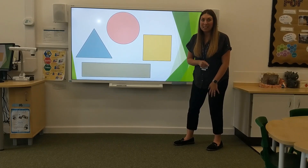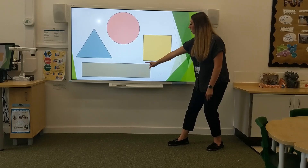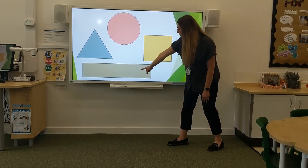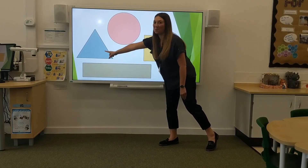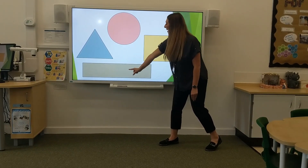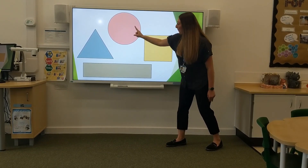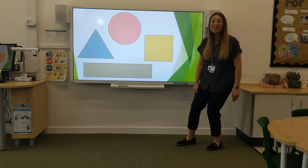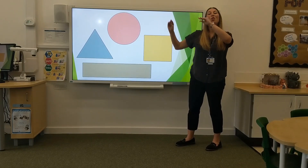Let's see if you can really speedily tell me the shapes. Oh, well done if you're keeping up. That was super speedy. Show me your claws — give yourselves a round of claws!